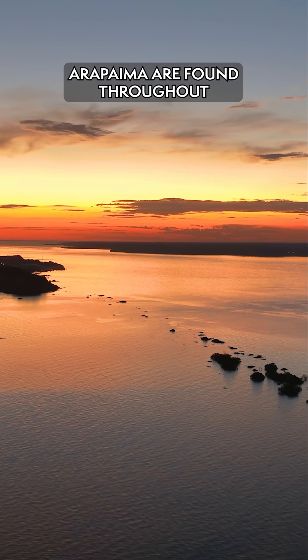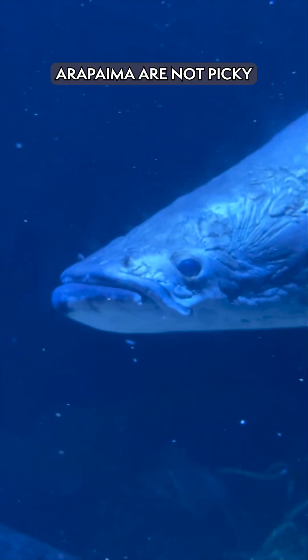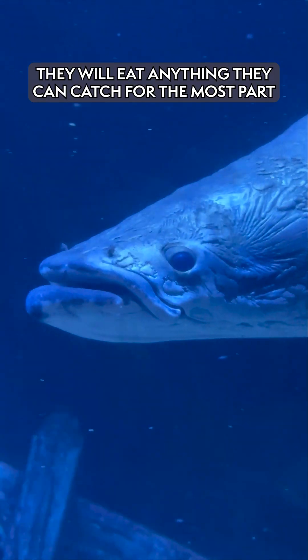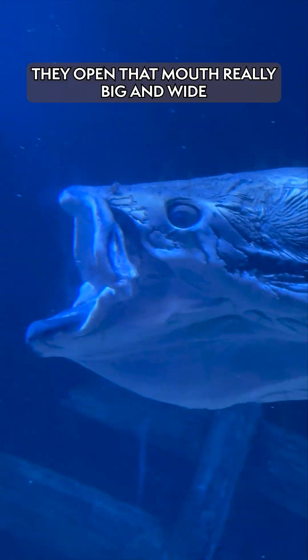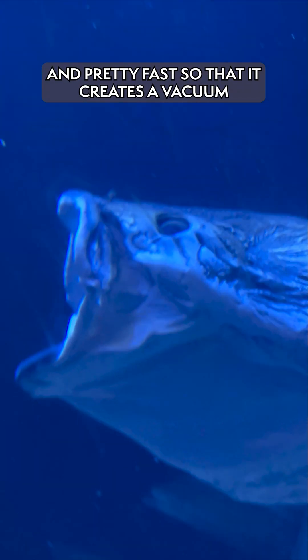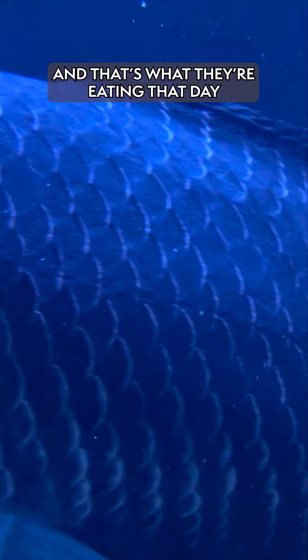Arapaima are found throughout the Amazon River Basin in South America. Arapaima are not picky — they will eat anything that they can catch for the most part. They open that mouth really big and wide and pretty fast so that it creates a vacuum, and they suck in whatever's in front of their faces. That's what they're eating that day.